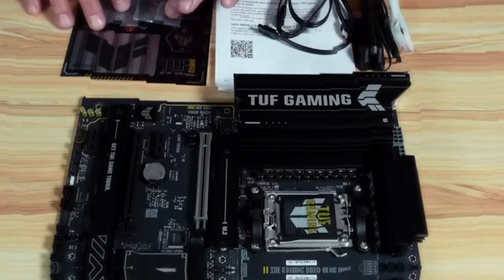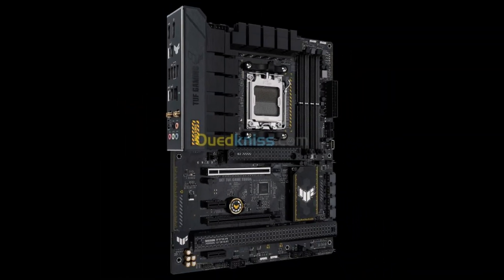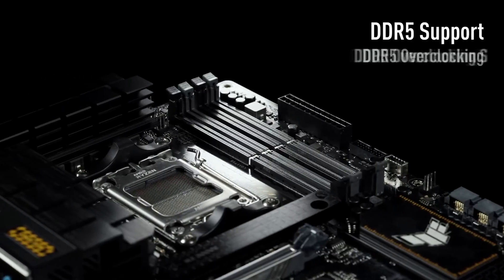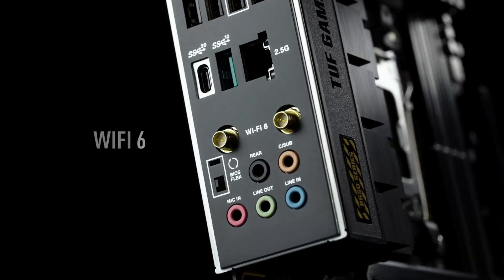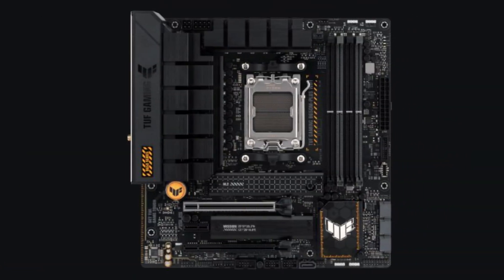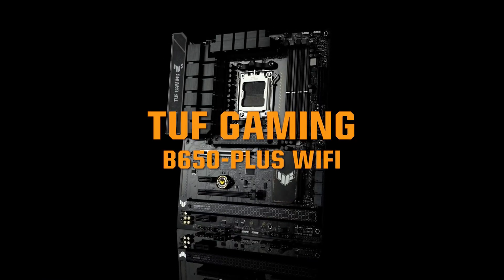Equipped with a solid 12+2 phase design, the TUF B650 Plus can easily handle high-end processors like the Ryzen 9 7950X, providing reliable power without breaking a sweat. The rear I/O ports are practical for everyday use, and you'll also find a 5 Gbps Type-C front connector and multiple USB ports. With 2.5 Gb LAN and Wi-Fi 6 connectivity, the TUF Gaming B650 Plus offers essential features wrapped in a sleek design — an excellent choice for quality and longevity without spending a fortune.